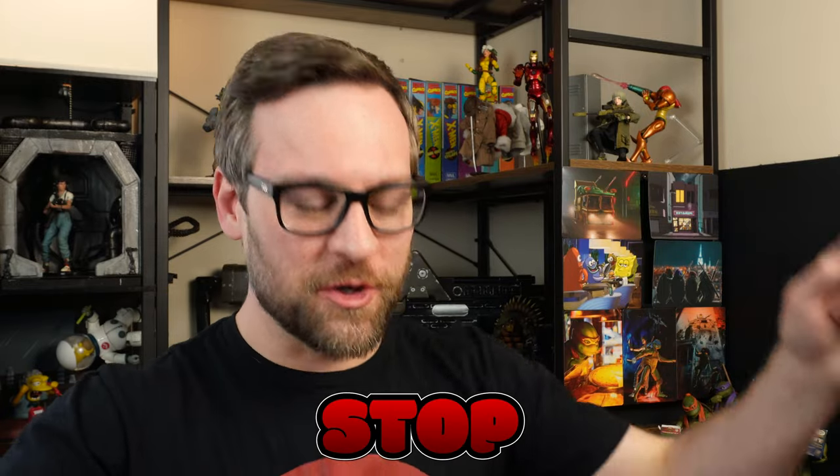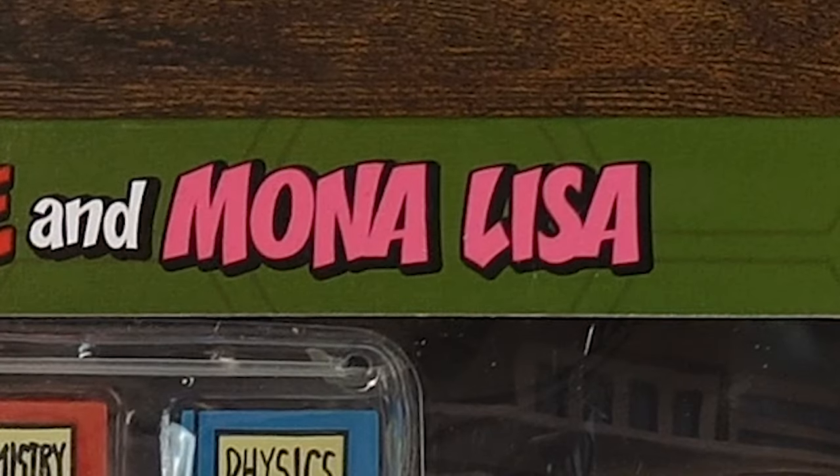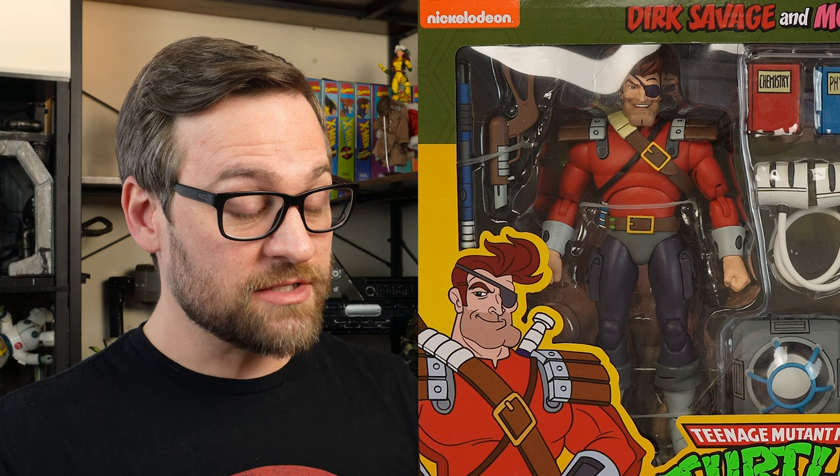Haul-a-thon just doesn't stop, so here we go. Today we have Dirk Savage and Mona Lisa. Now I believe that some of you were really, really looking forward to this set. Maybe because of Dirk Savage, voiced by Cummings — very famous guy.